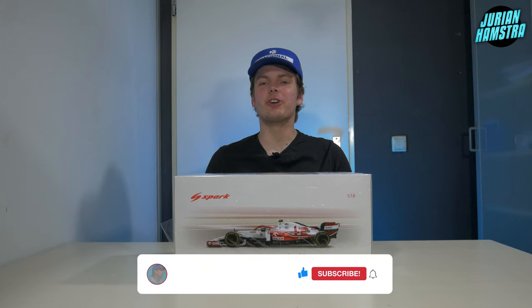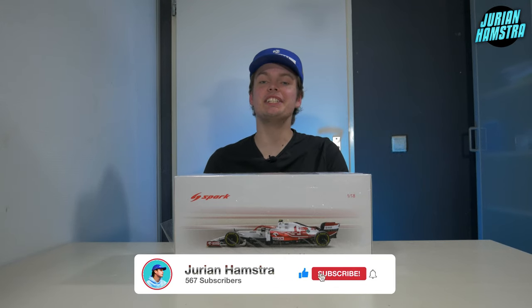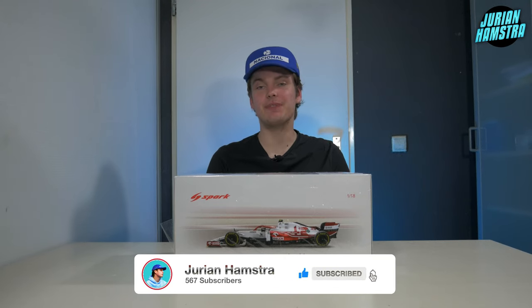Welcome back to the channel guys. Today we're going to take a look at the Spark 1/18 scale Alfa Romeo C41 driven by none other than Antonio Giovinazzi in the 2021 season.